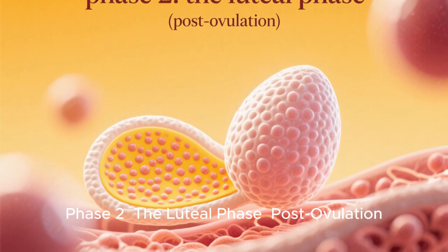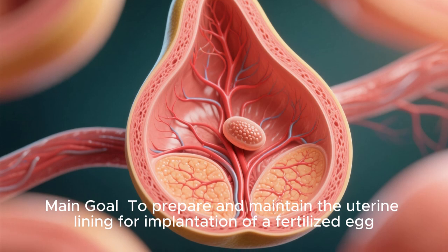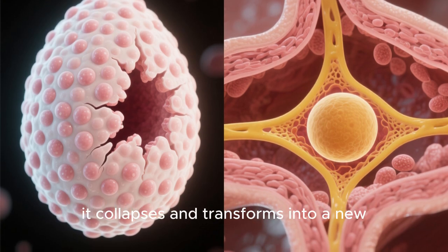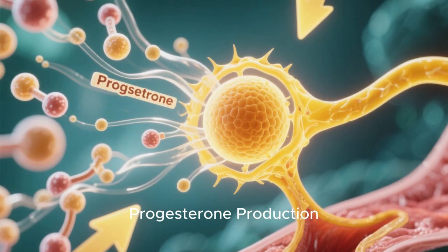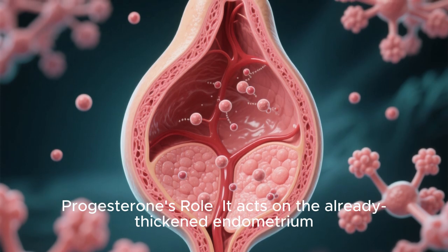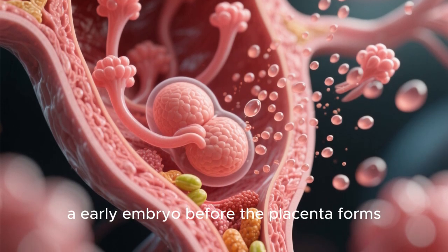Phase 2: the luteal phase, post-ovulation. Timing: days 15 to 28. Main goal: to prepare and maintain the uterine lining for implantation of a fertilized egg. After the follicle ruptures and releases its egg, it collapses and transforms into a new temporary structure called the corpus luteum, or yellow body. The corpus luteum's job is to pump out large amounts of progesterone and some estrogen. Progesterone acts on the already thickened endometrium, making it secretory — causing glands in the lining to secrete nutrients to sustain an early embryo before the placenta forms.